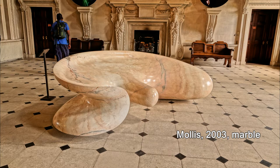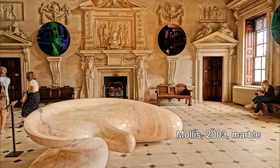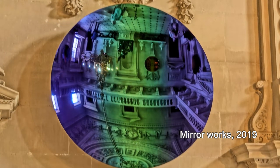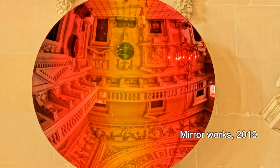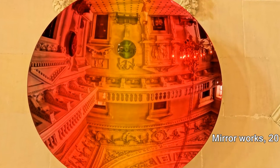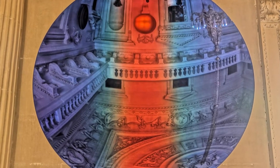We thought it was evocative of Mick Jagger's tomb. This is obviously inside — it's made in 2003 and the mirror works... I'm not sure what they're made of, it could be stainless steel or it could be glass, but the effect that they had was pretty stunning.